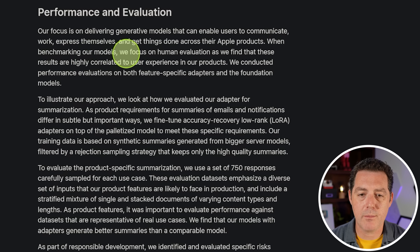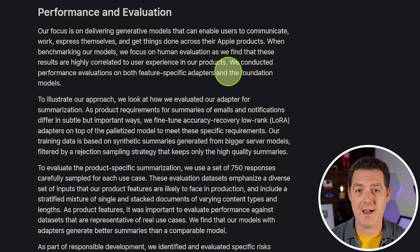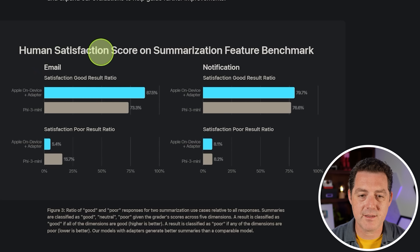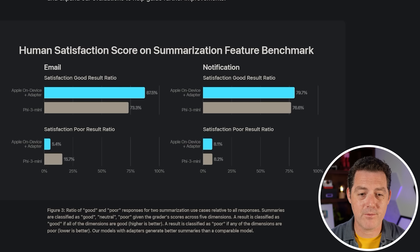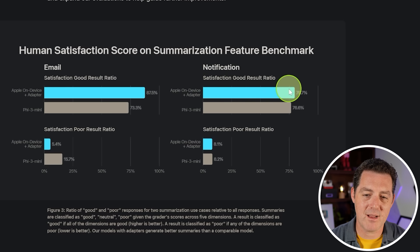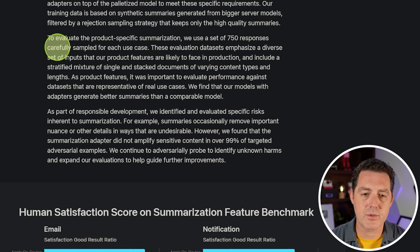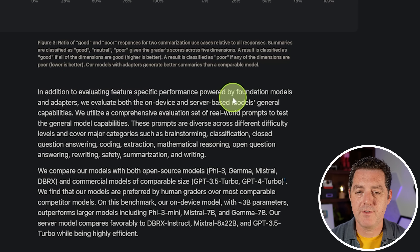When benchmarking their models, they focus on human evaluation, which they find is highly correlated to user experience. Looking at their human satisfaction score on a summarization benchmark, they compare their on-device model to Phi-3 Mini by Microsoft. For email summarization, Apple achieves an 87.5% satisfaction rate versus 73% for Phi-3 Mini. Notification summarization shows very similar results in the high 70s. They used 750 responses carefully sampled for each use case.